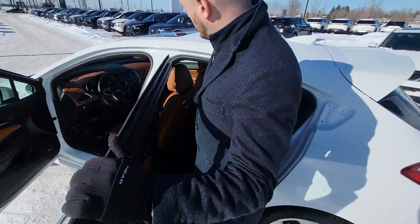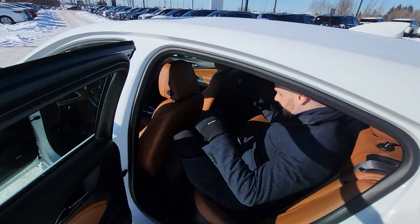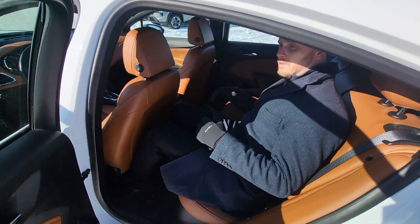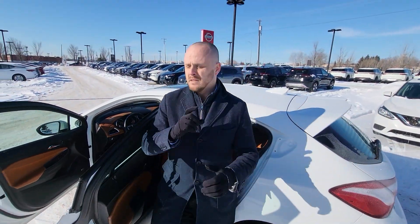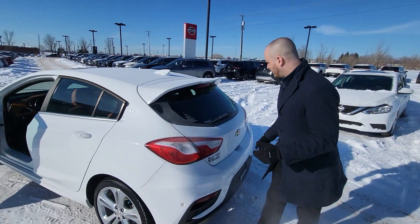Nice, nice back seat. I put the seat all the way back — I always do this as an example. I'm six foot and I've got tons of room here. Lots of room. Even if you have a baby seat or something like that, two adults can sit back here pretty comfortably.